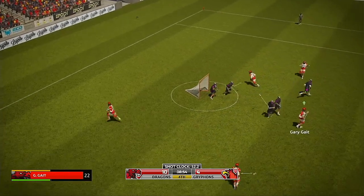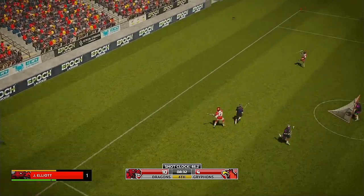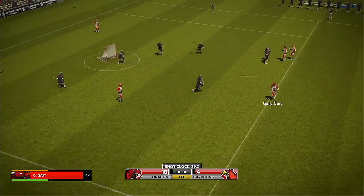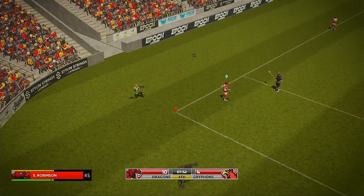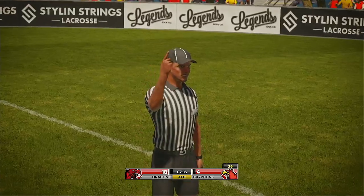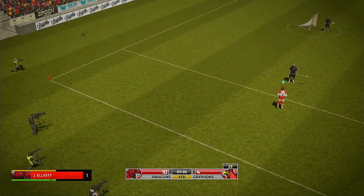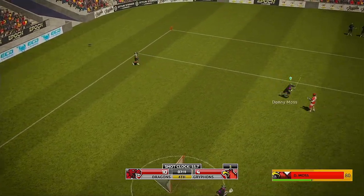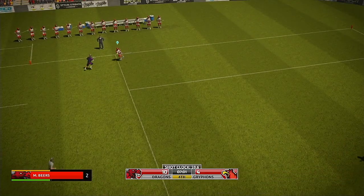The ball goes to the ground and they get it back. Goal stop center, goal side right, goal side left. Gary, 12 — lacked accuracy, flies over the goal. Stick check in the attacking zone and the offense has broken down. 34 earns himself a personal foul — man up opportunity now for the home team. The ball goes to the ground, chance for them now. Pass goes wide of the mark — unforced error there. 34, six on six lacrosse now.